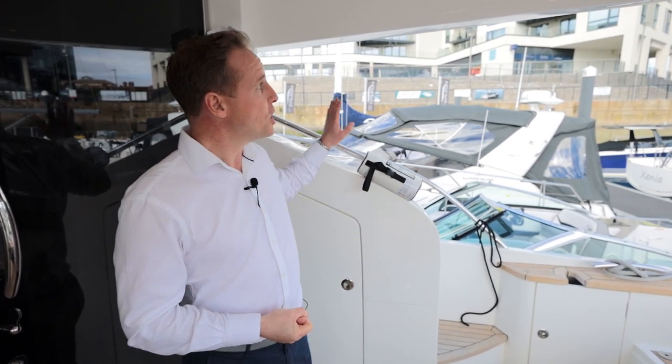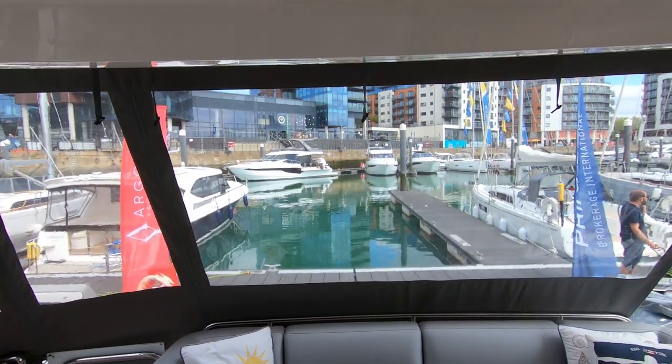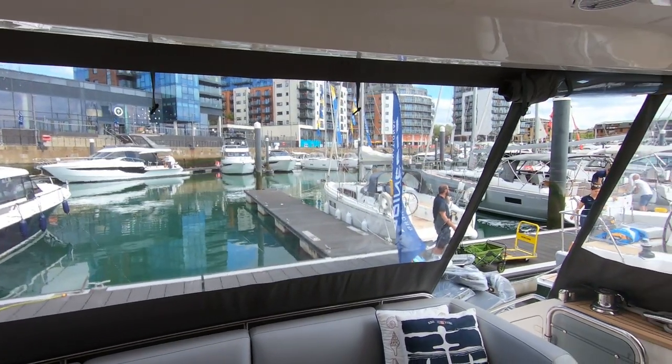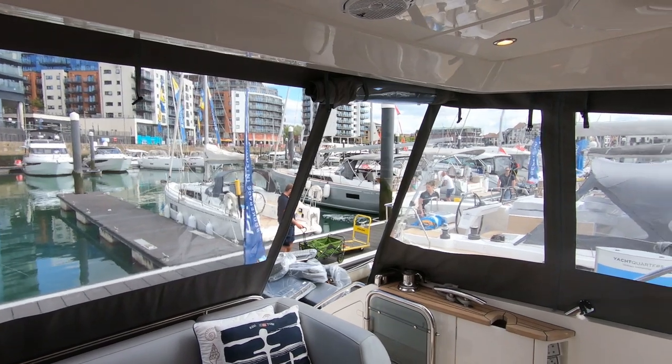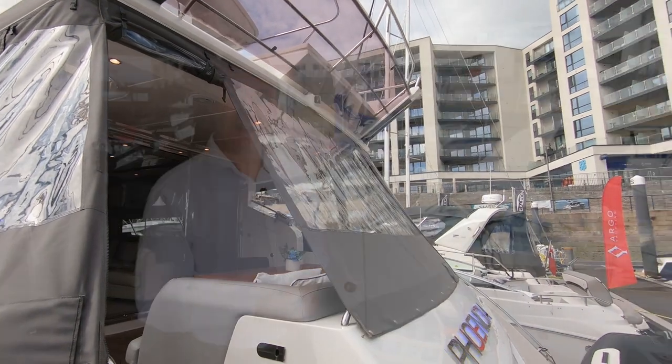The covers stored in there at the moment are in very good condition, so you can fully enclose this aft deck. The weather covers are a nice grey - very smart and in modern keeping, tying in nicely with the upholstery which has been renewed recently as well. Let's go and explore a little bit more and have a look inside.